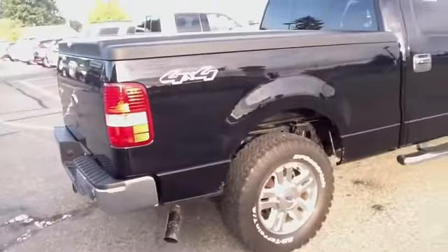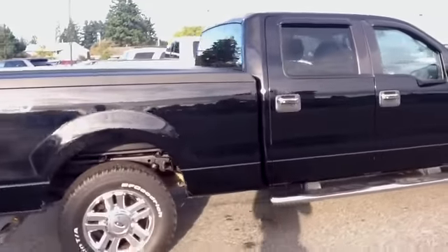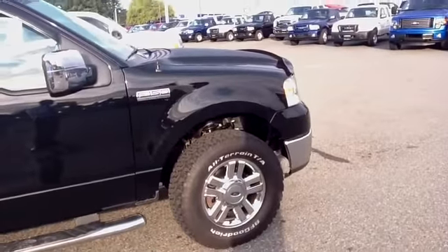Coming around this side of the vehicle, you can see there's no exterior damage. It looks absolutely fantastic, my friend. Let's have a look inside.